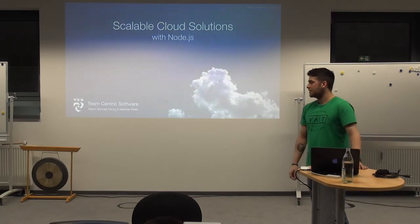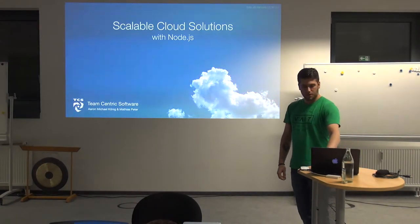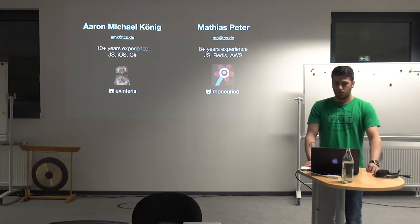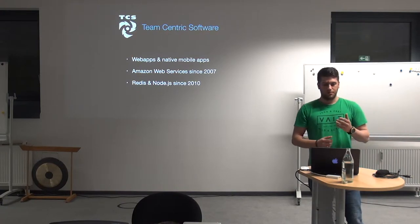Good evening everybody. I'm going to talk to you about Scalable Cloud Solutions with Node.js. I'm here with my colleague Mr. Matthias Peter. We're both two passionate JS developers with experience, and we're both working for a company called Team-Centric Software, which is located in Munich and Hamburg, and which focuses primarily around web apps and native mobile apps.